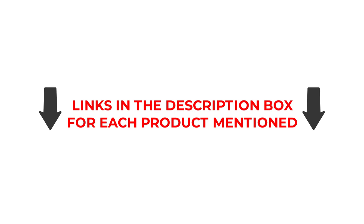So, without further ado, let's get started with the video. Number 1.